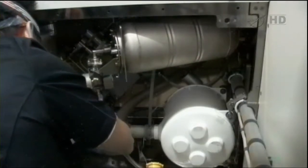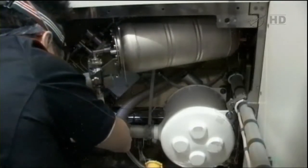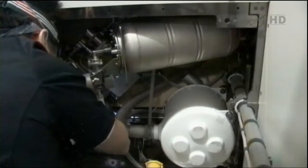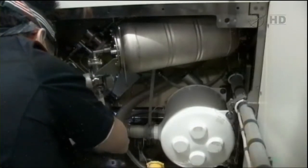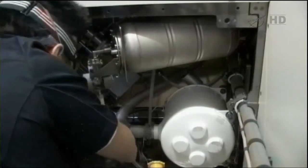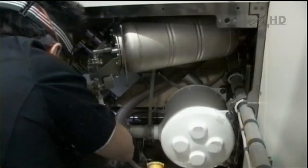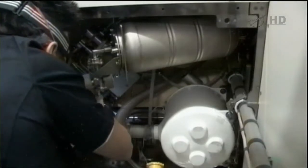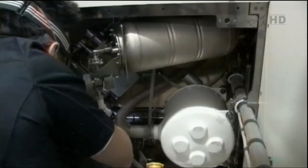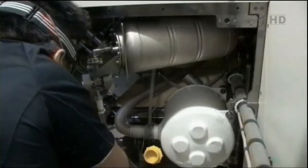Yesterday's work by Williams and Hoshide was primarily a troubleshooting activity to figure out what was not working properly with the waste removal system. Once they had figured that out, it was time to go in and replace the dose pump, which provides a certain measured amount of treatment fluid into the waste before it begins its journey through the rest of the waste system.